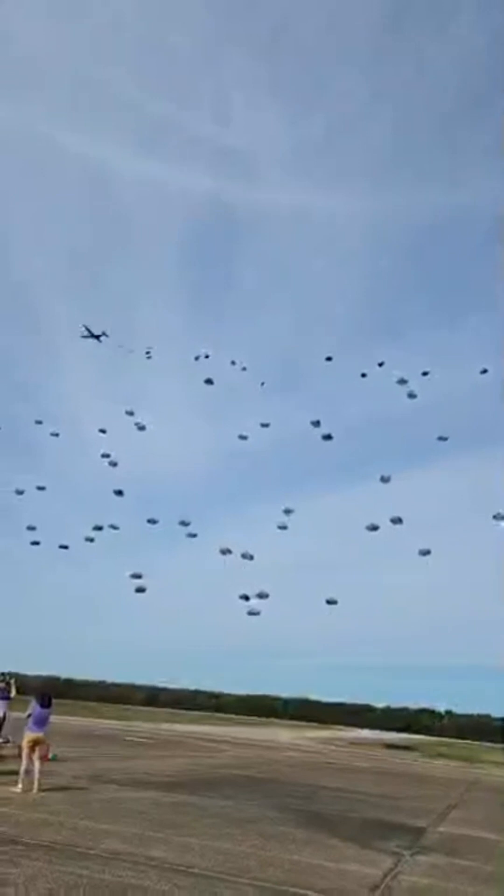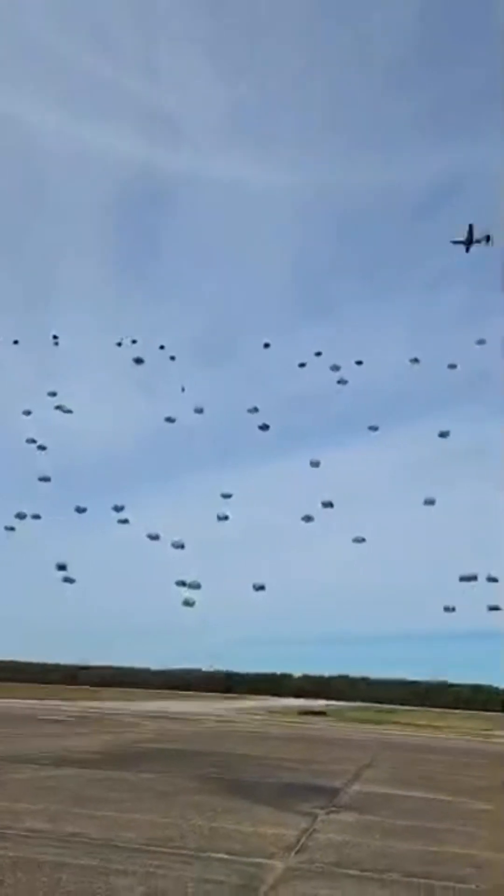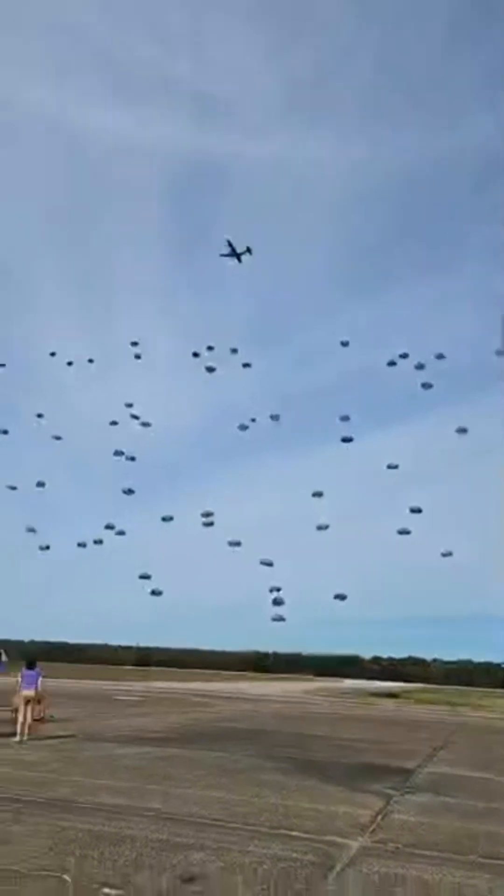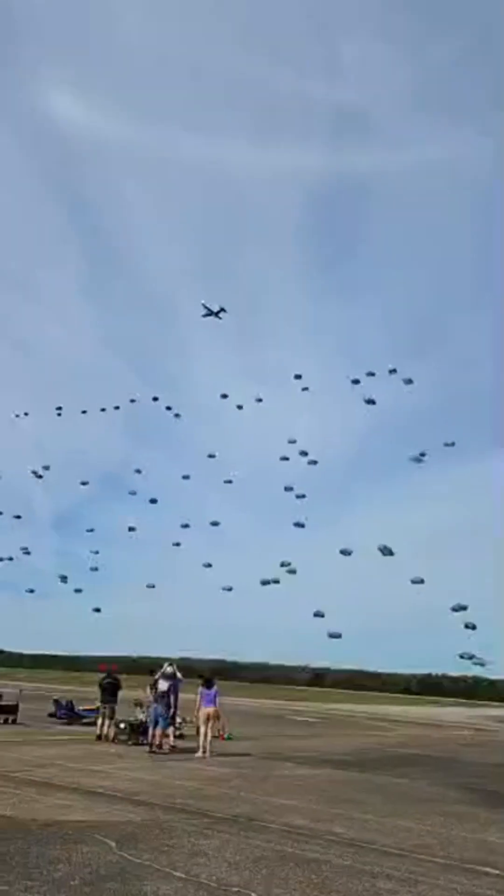A massive formation of aircraft carrying Army paratroopers to secure the airfield — over 200 of them. Today's jump is being made using the static line system from an altitude of 1,000 feet above the ground.